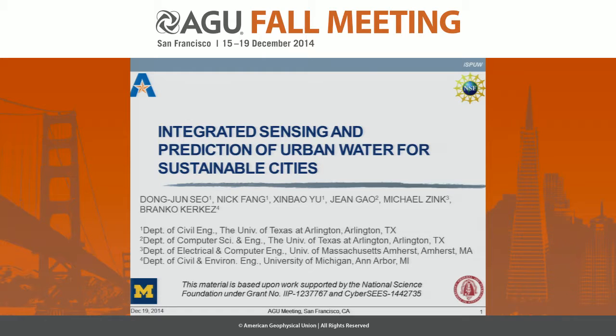This is going to be at a different scale. It's a newly started project in the Dallas Fort Worth area. My core authors are Nick Fang, Sinbao Yu, and June Gao at UT Arlington, Michael Zink at UMass, and Branca Krakas at Michigan.